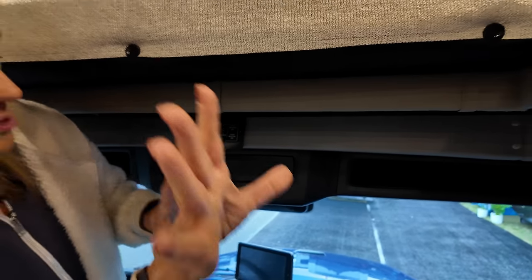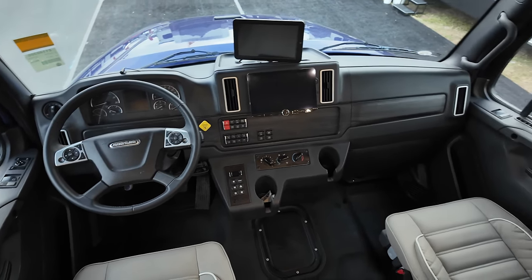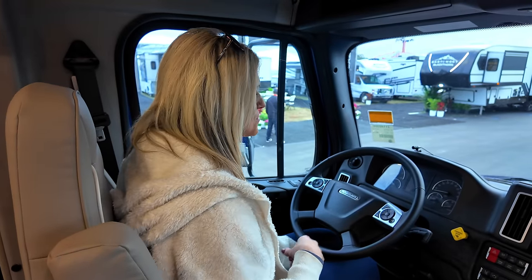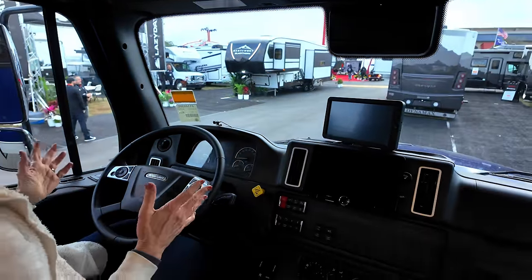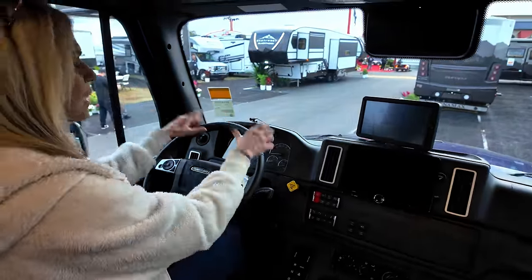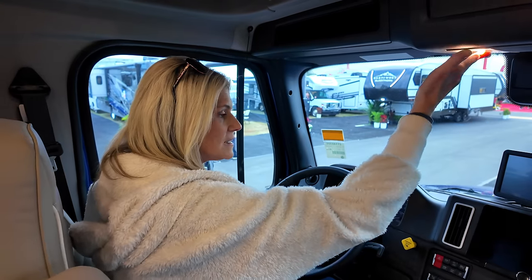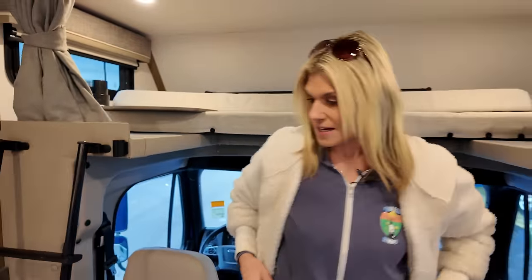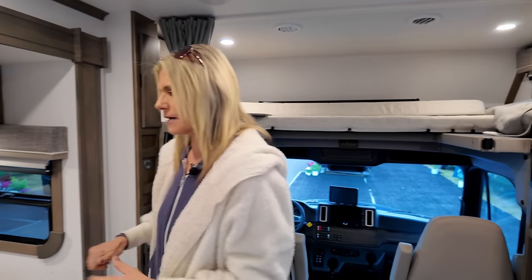Stepping into the cockpit, you have master light controls and outside light controls as well. It's a really comfortable cockpit with captain's chairs. You have your large screen, cameras, and air brakes right there. As Izzy said, this is a true truck and you feel it — it's pretty awesome. There's storage up above and a ladder to get up to the bunk.